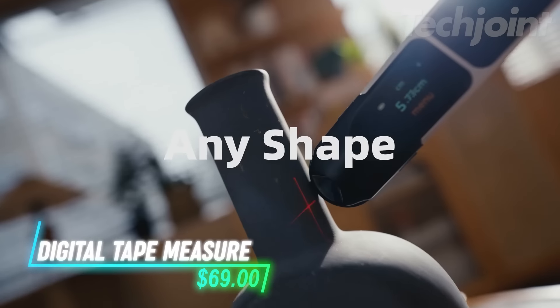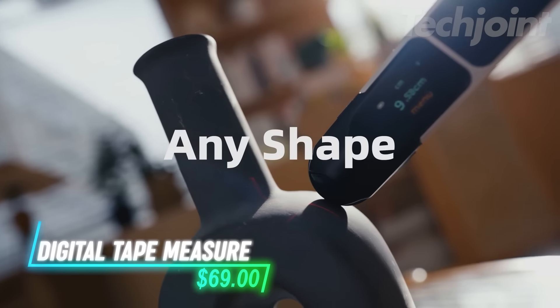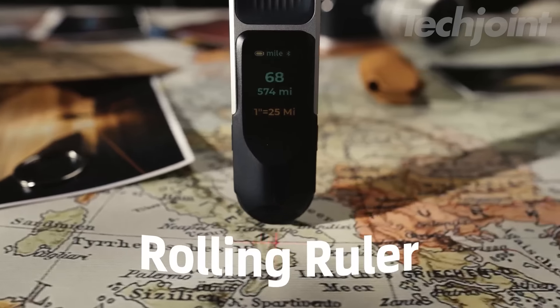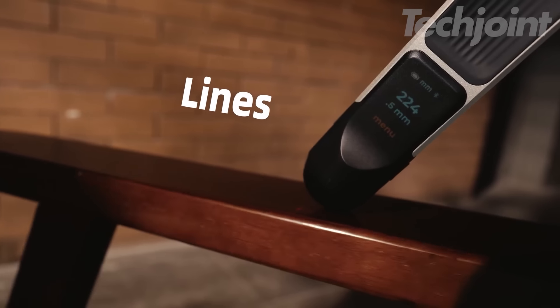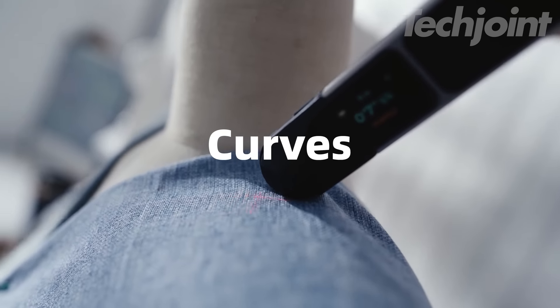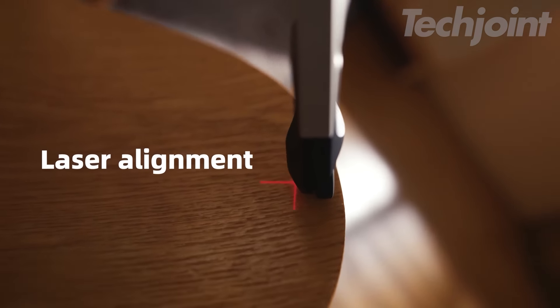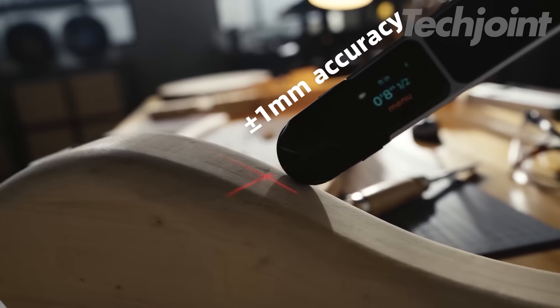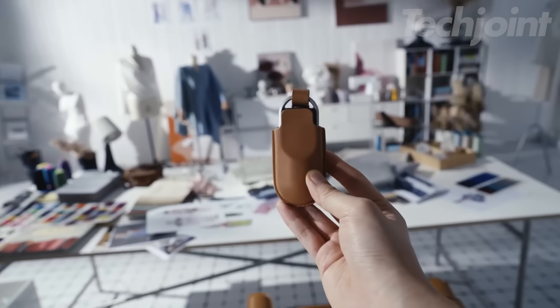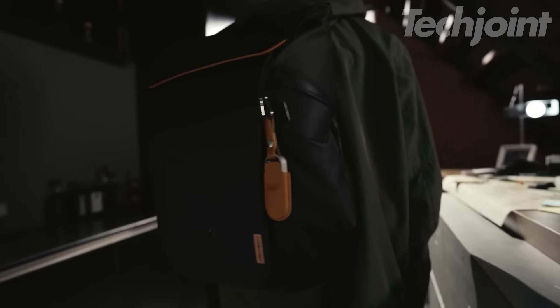This innovative digital tape measure is packed with features that make measuring anything easier and more accurate than ever before. Go beyond simple linear measurements with its ability to measure circles, curves, irregular surfaces, and even cylinder diameters. The corner-to-corner measurement function is perfect for tight spaces and angled surfaces, while 93 built-in scales and the option to create custom scales provide unmatched versatility for any project.